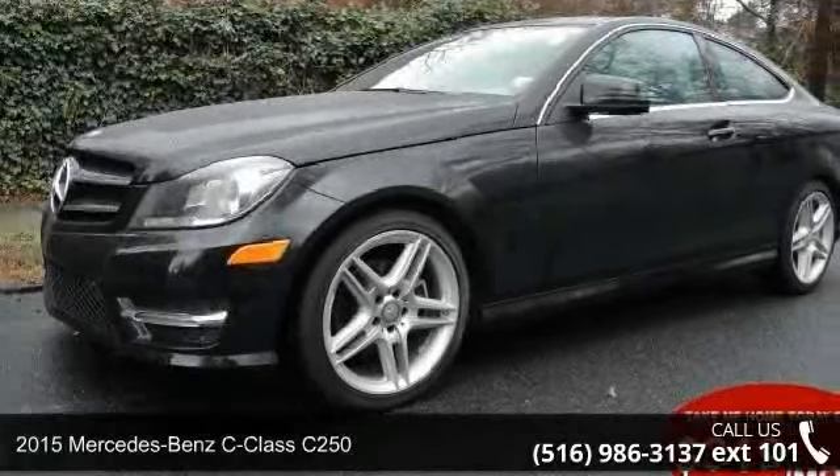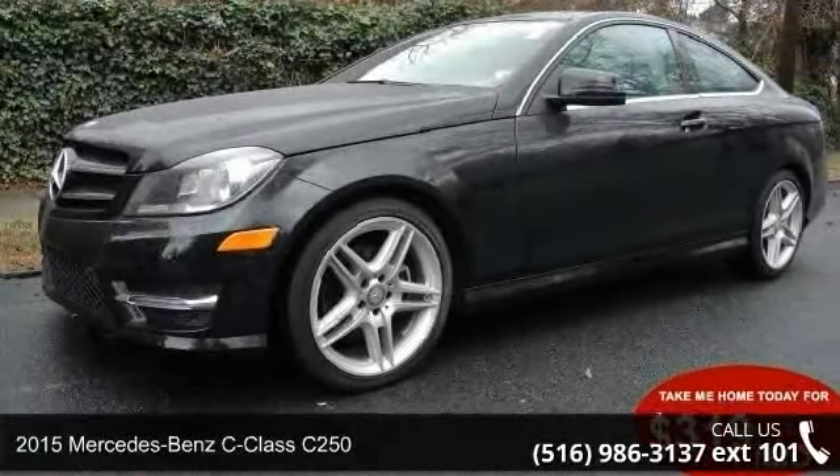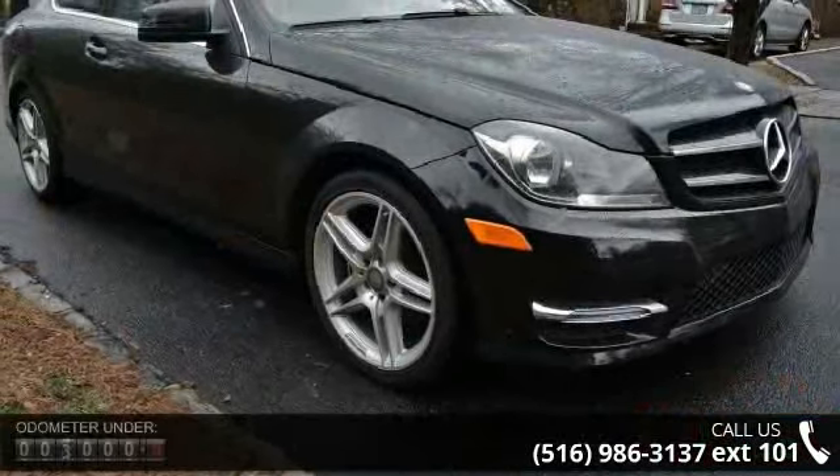Step into the 2015 Mercedes-Benz C-Class E250. Don't miss this great deal on a luxury vehicle.